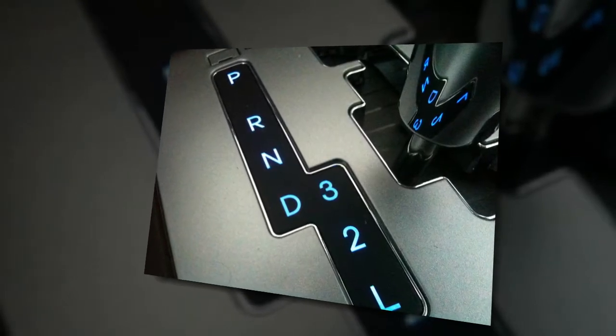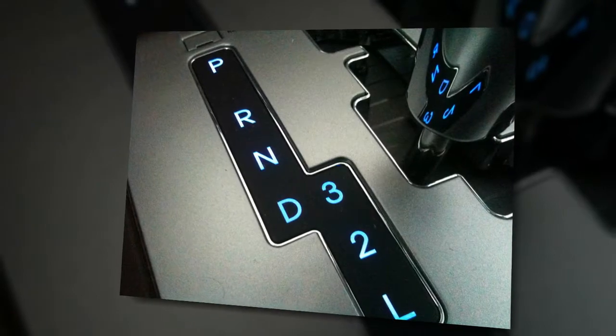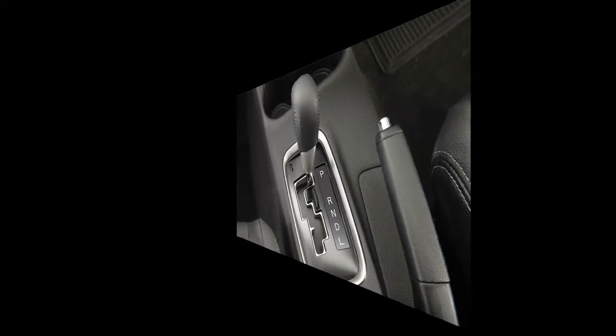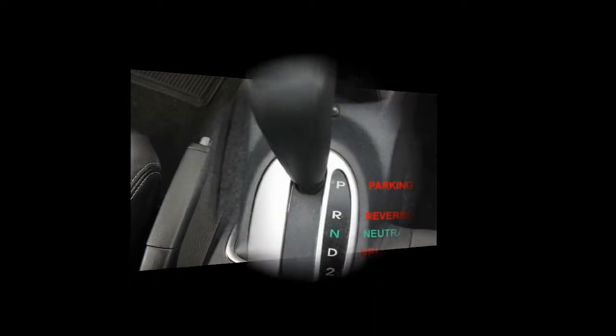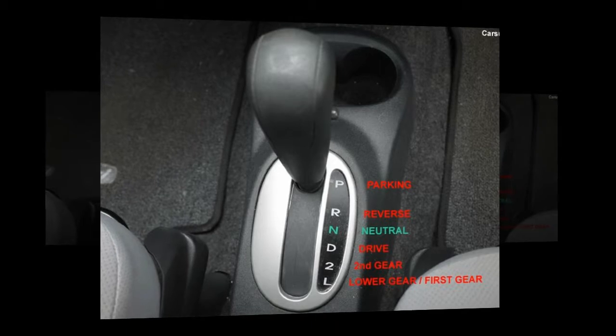Now, to be clear, the mechanics of CVTs differ from those of automatic transmissions, but for drivers, the operation is the same — when you put the car in drive and go. Unlike manual and automatic transmissions, which have a fixed set of gears and a fixed set of ratios, CVTs can continuously vary their gear ratios — hence their name — for maximum fuel efficiency. That helps them achieve better fuel economy when compared to a traditional manual transmission.